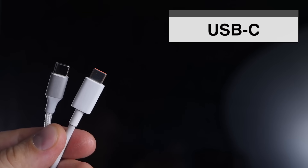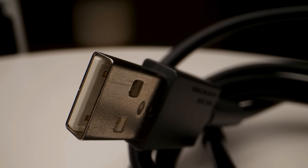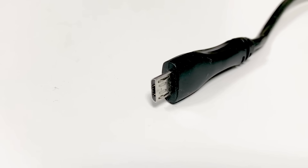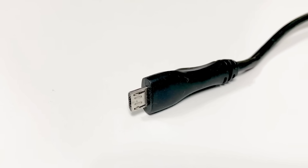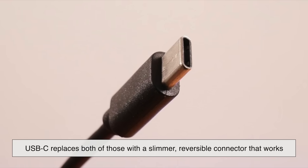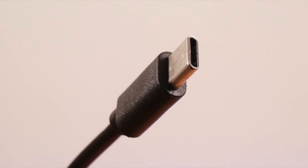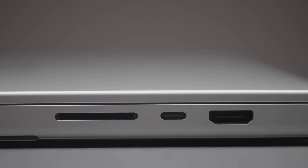USB-C is simply the latest physical connector design in the long USB family tree. You know how old USB ports used to be big chunky rectangles? That was USB-A. You might also remember the tiny trapezoid-shaped micro USB that always took you three tries to plug in correctly. USB-C replaces both of those with a slimmer, reversible connector that works no matter which side you flip it.